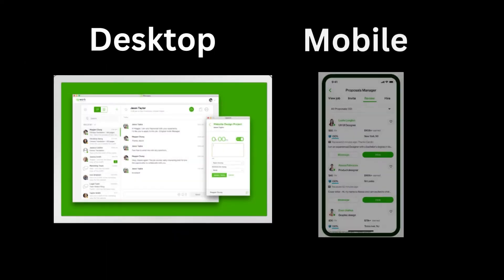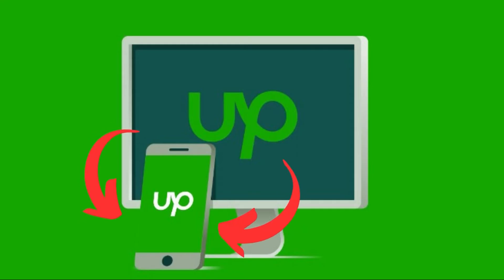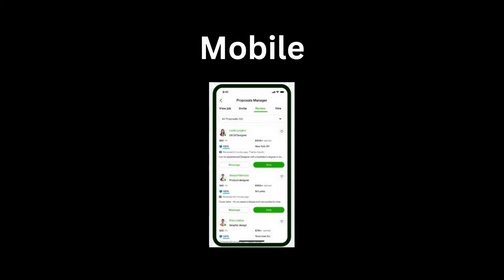The fourth reason is submitting your work from a different device. Upwork's system is designed to detect any changes in device or IP address. Submitting work from a device or location different from where you worked can trigger a suspension. For example, if you started work on a computer and then submitted from your mobile phone — that's a no-no. Just submit the work from the device you started with.